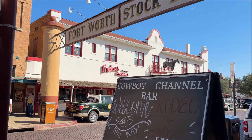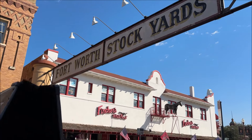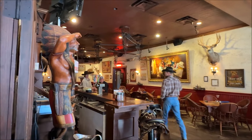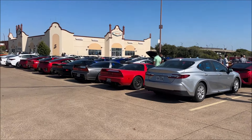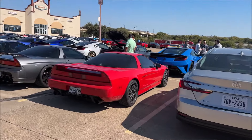My last trip here was in 2015, I think, with some friends, and I got a picture underneath this exact sign. Who put that Camry in that parking space? Come on now.